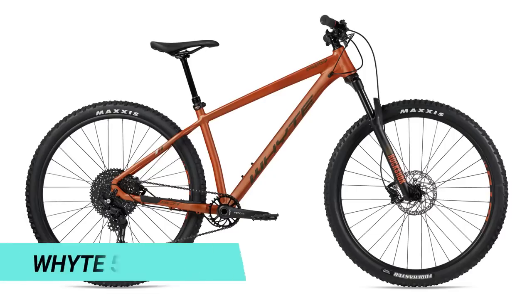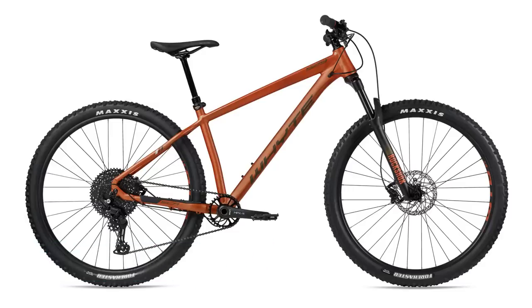The first worthy mention is the Whyte 529 V3. This bike is an absolute beast with a 65 degree head angle and a super long reach at 485 millimeters on the size large. It comes with a RockShox Recon and Deore 11-speed drivetrain. If you want an absolute 29 shredder, this one's for you — especially for our UK viewers.